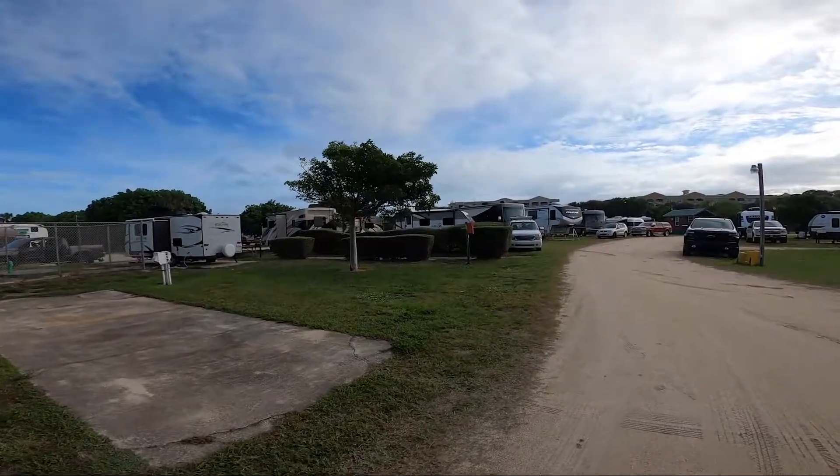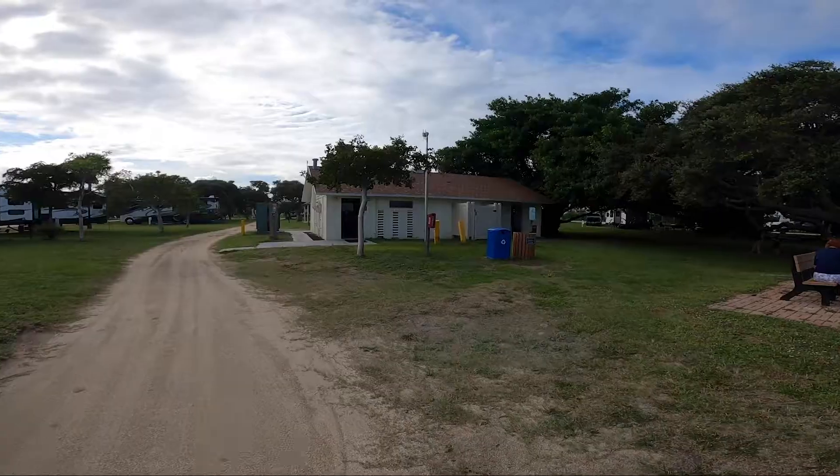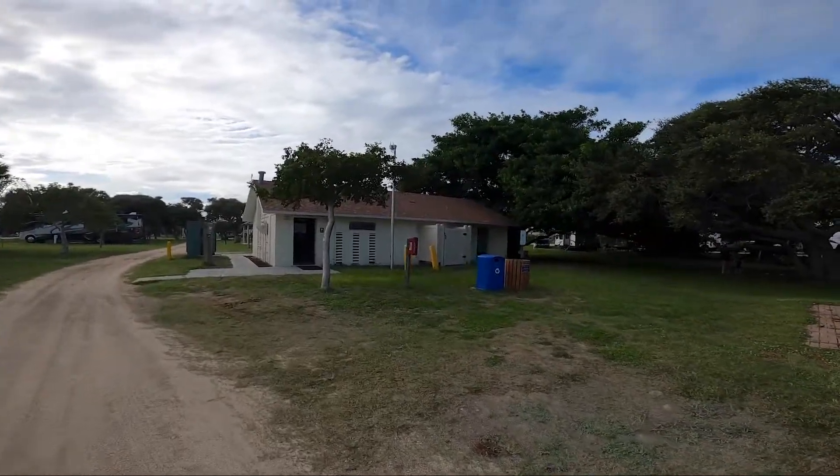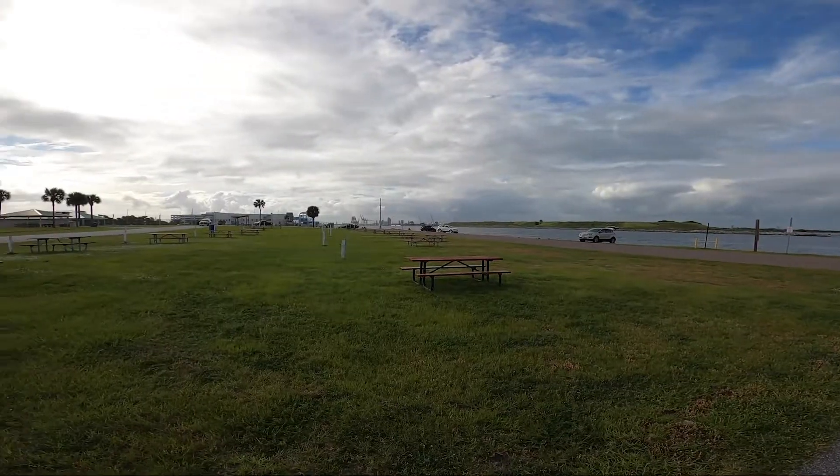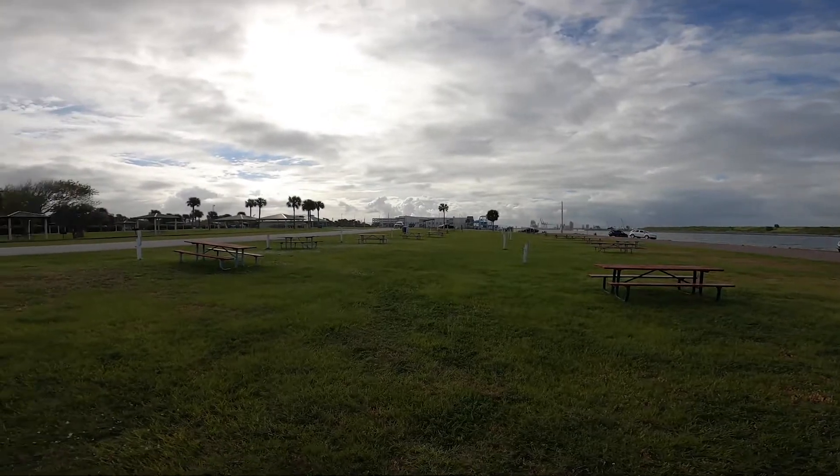Our site was huge, but as you can see here, some of them are pretty tight. They have several bathhouses and even a few of these cool cabins. And this is over at the park in the day use area.